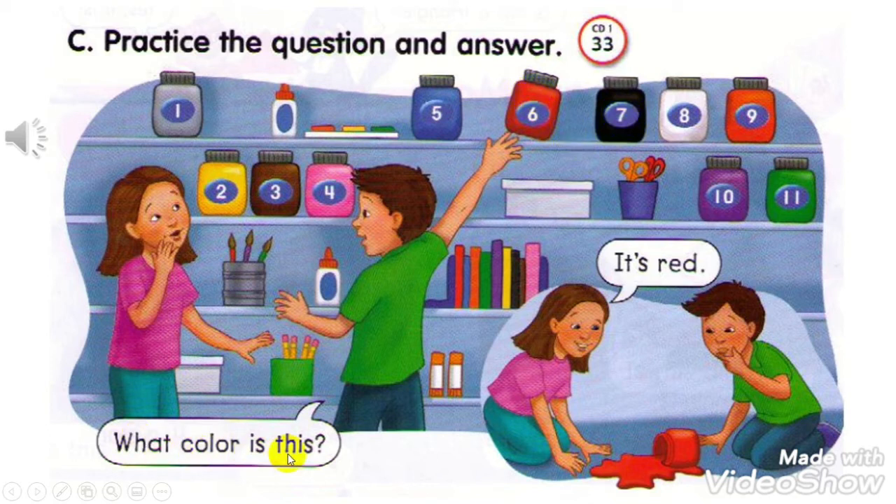Number 7: What color is this? It's black. Number 8: What color is this? It's white. Number 9: What color is this? It's orange. Number 10: What color is this? It's purple. Number 11: What color is this? It's green.